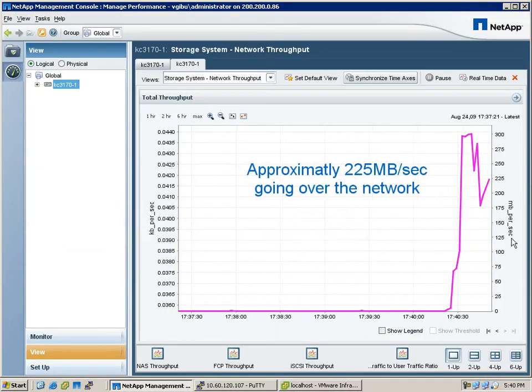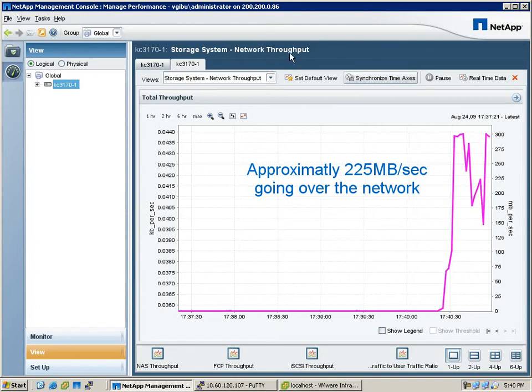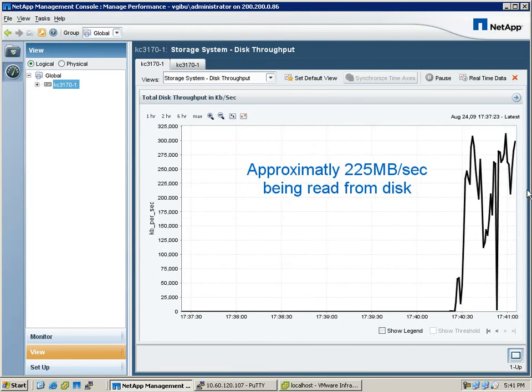About 225 megabytes per second. We're going to show this graphically to you in Performance Advisor. It sees about 225 megabytes per second network output. We're going to go take a look at disk reads — you can see it's about the same amount, about 225 megabytes per second.